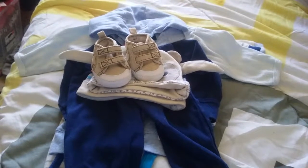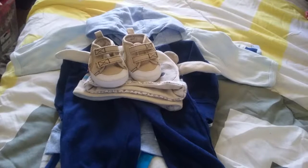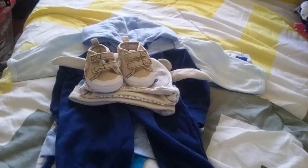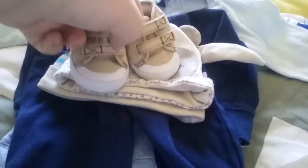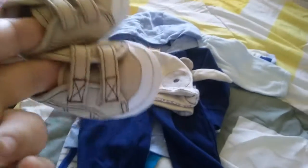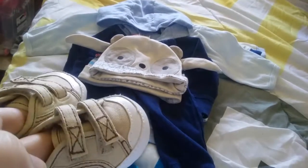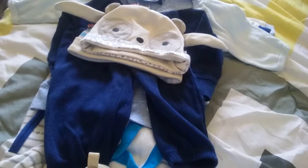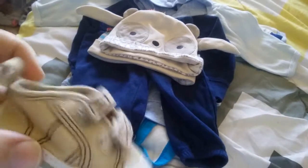All right, I'm back and I'm gonna show you the rest of the stuff that I got. I don't have too much left, so stay with me here guys. I know you guys are probably getting tired of seeing my haul videos, but this is how I bond with my babies — I go and I buy them clothes so I can dress them up really cute.